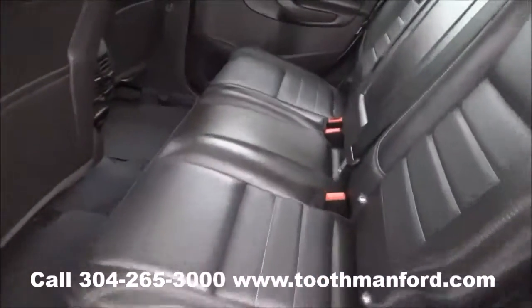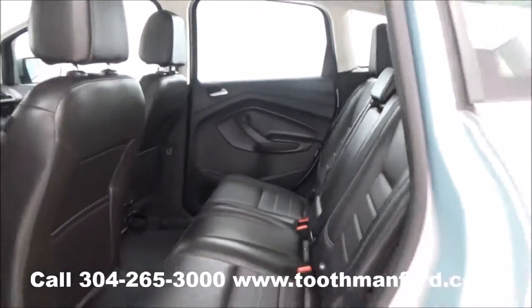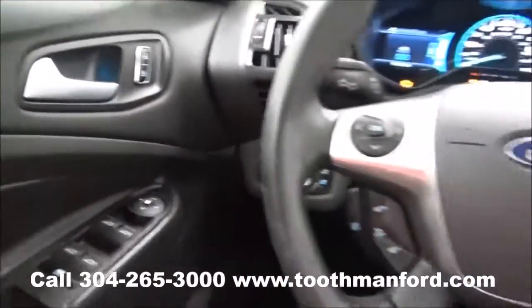Here's the second row of the hybrid. Here in the doorway you have the power windows, the power mirrors, and then up by the door handle are your power locks.